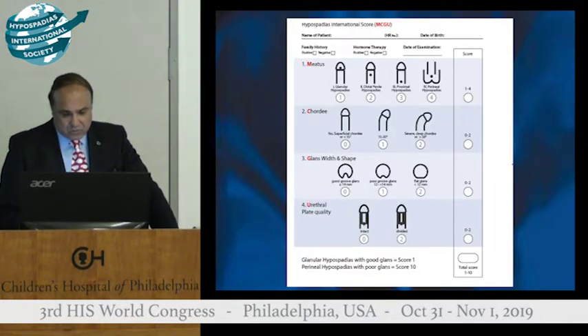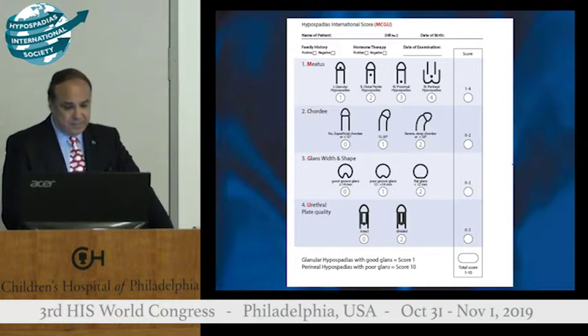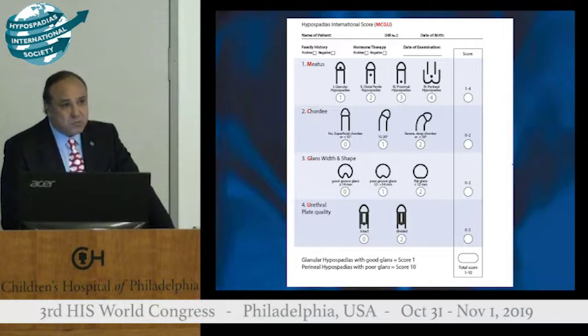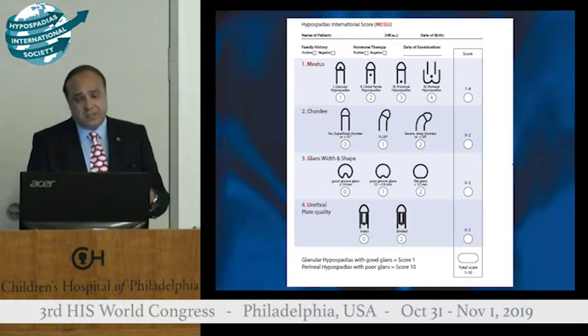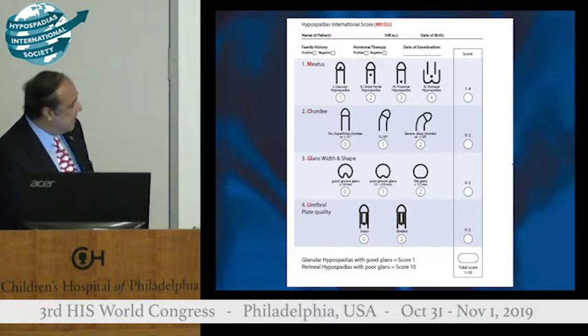This is actually a sort of an attempt to make the GMS score easier. Instead of going to 12, we make it into 10, and this was discussed among the scientific committee before the Frankfurt meeting, and this is what we came up to. But if you look at what Dr. Elmore described as 10, 11, 12, you will find that it all comes into this category.